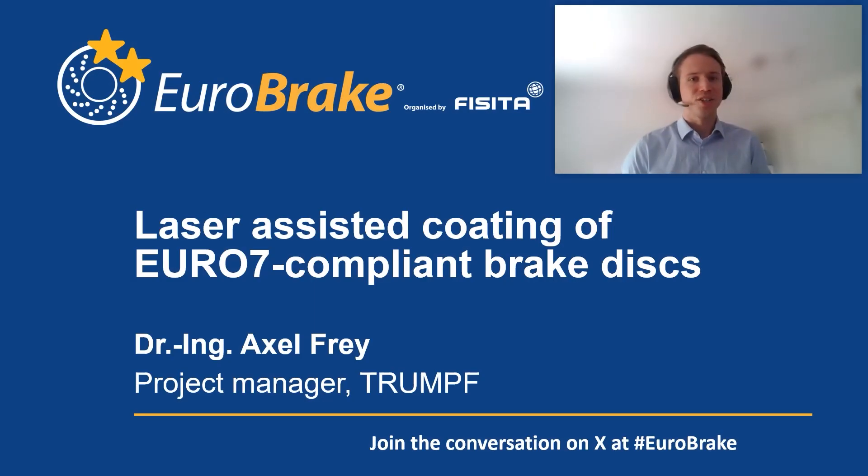Hello and welcome to this presentation: Laser Assisted Coating of Euro 7 Compliant Brake Discs. In this talk, I want to show to you how laser technology is helping to meet the requirements of the upcoming Euro 7 regulation regarding brake discs.